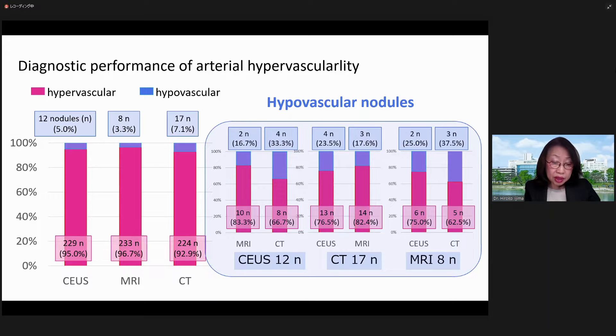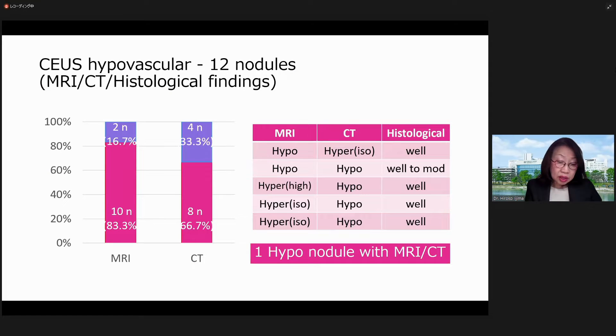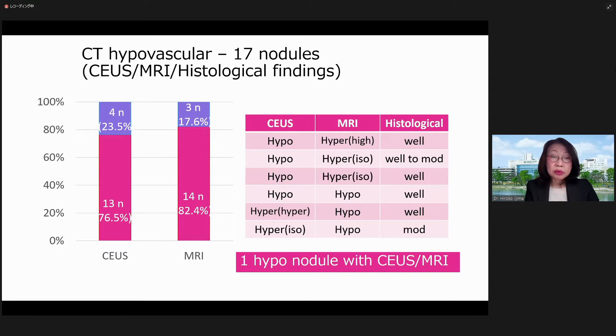Hypervascular cases are shown in blue here. These 12 nodules were hypervascular with CUS; these 12 nodules were hypervascular with CT; 8 nodules were hypervascular, and only 1 nodule showed hypervascular with both modalities. These 17 nodules were hypervascular with CUS; 17 nodules were hypervascular with MRI; 14 nodules were hypervascular. Only 1 nodule was hypervascular with both modalities.